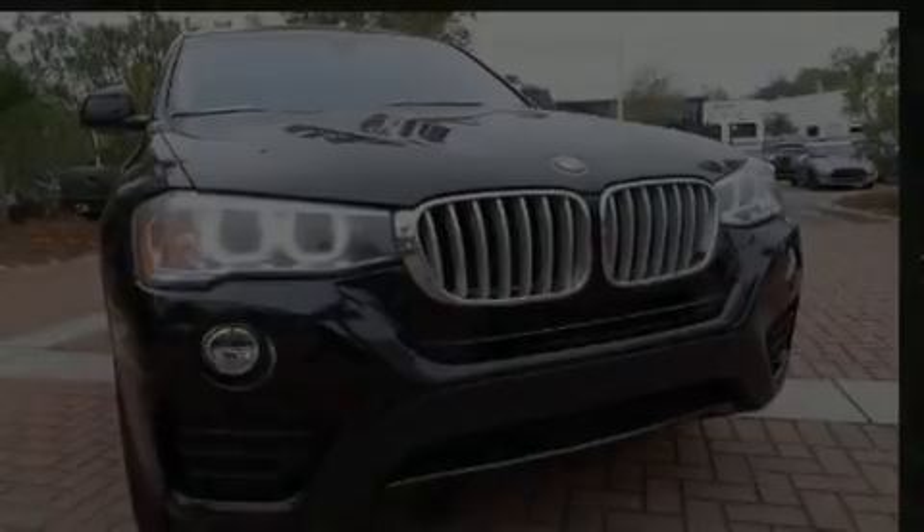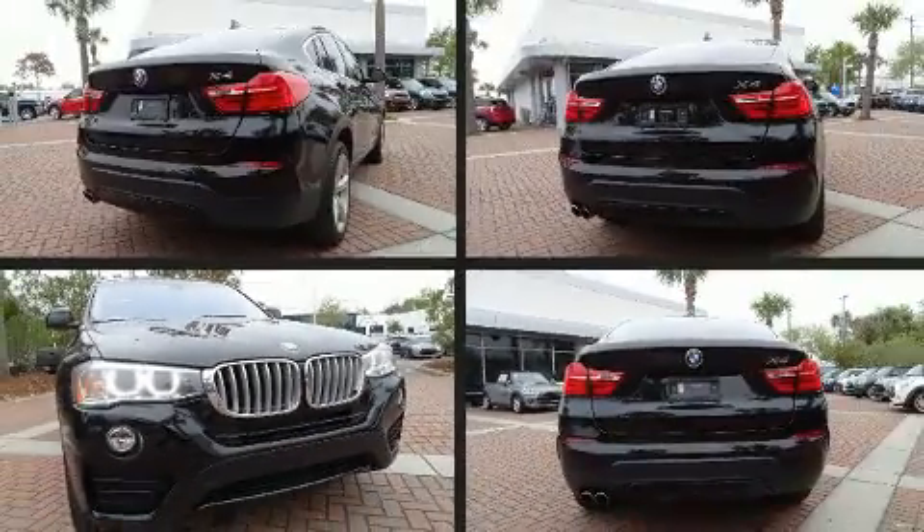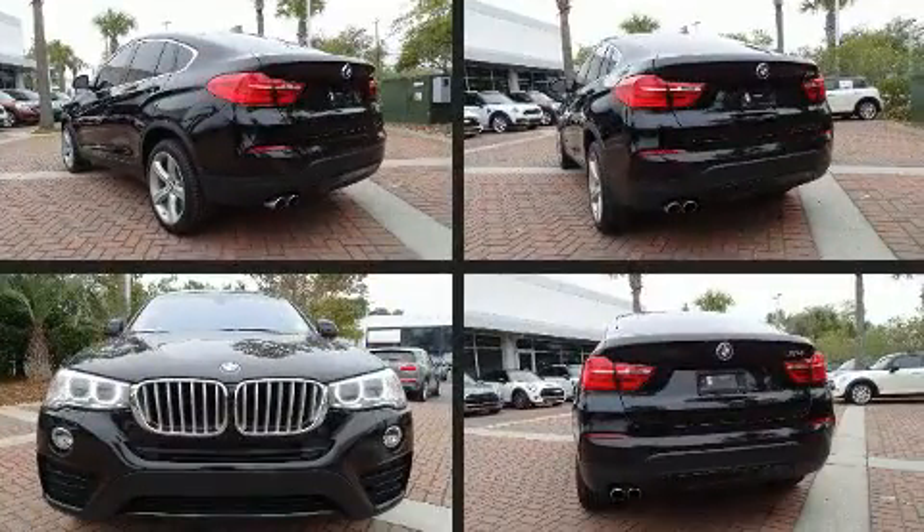Introducing the 2017 BMW X4. This four-door, five-passenger coupe still has less than 35,000 miles.